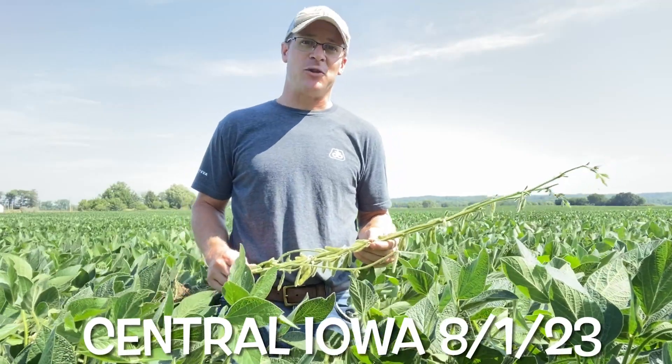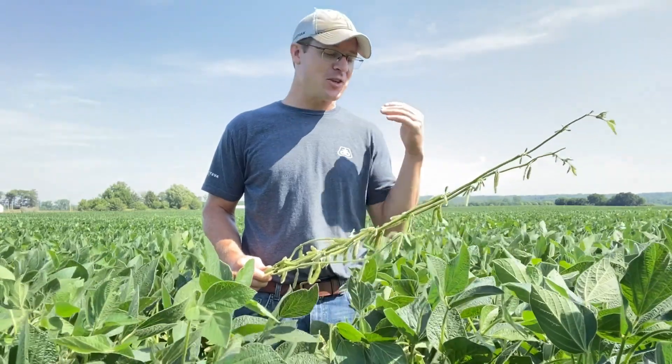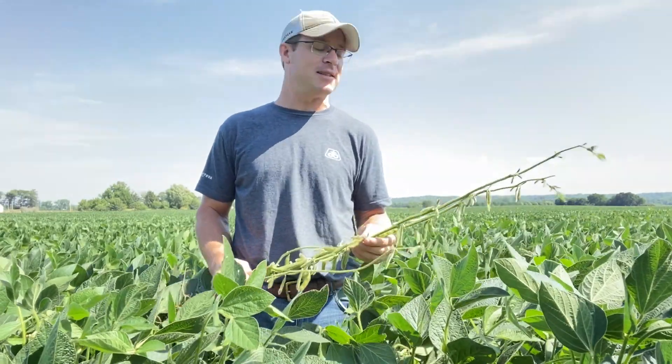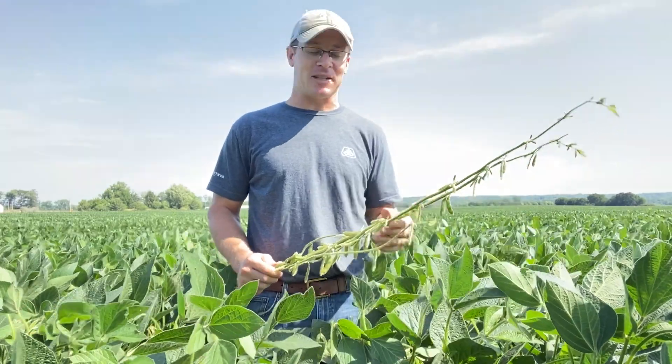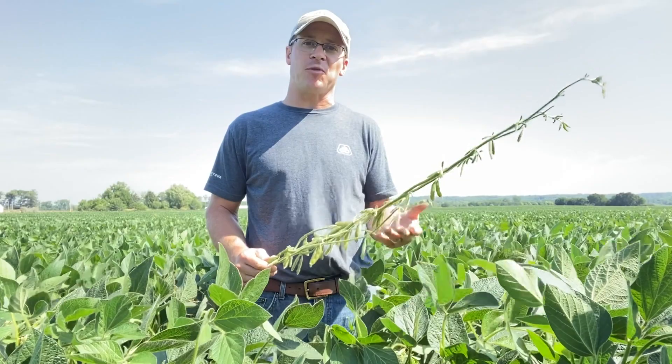We don't talk about soybeans between now and harvest for a reason — we know better. So if you're going to watch this video and assume I'm going to give you a true outlook on my yield, just pause it and wait for the next video. I'm just going to share what I'm seeing, some of my concerns and some of my optimism for soybeans.